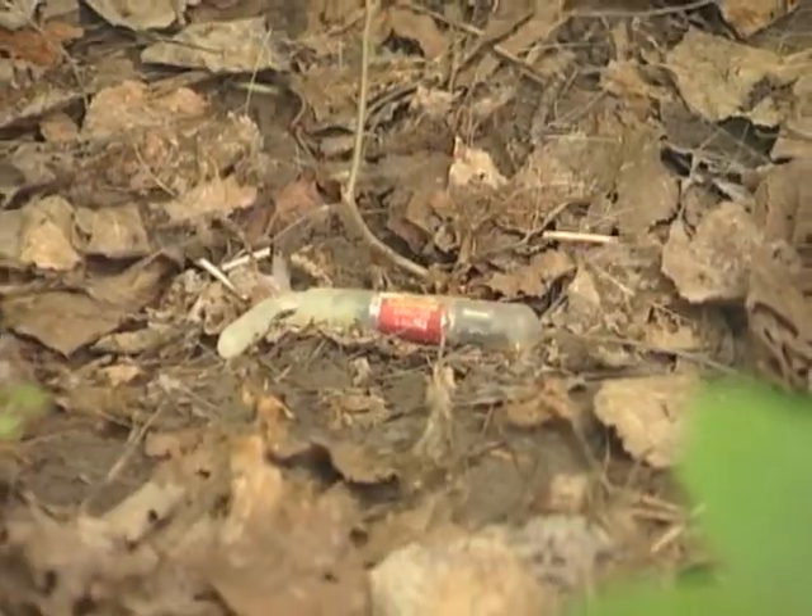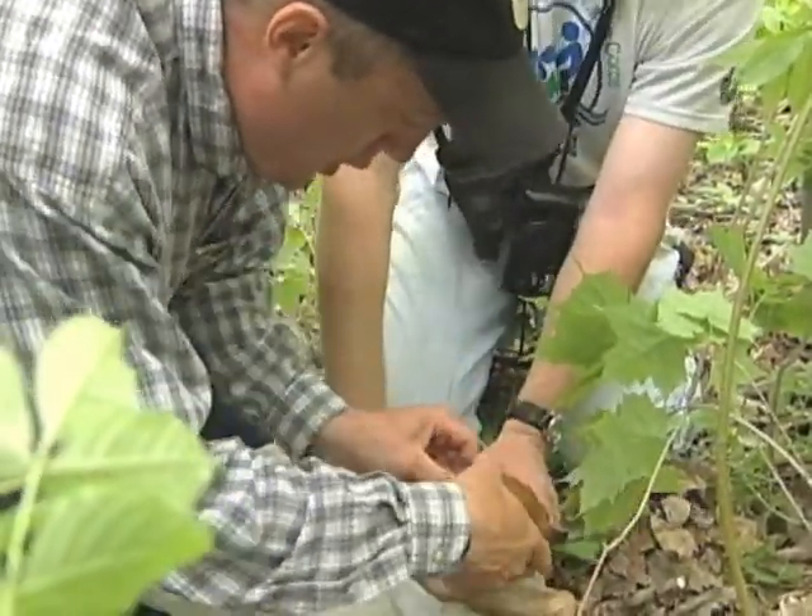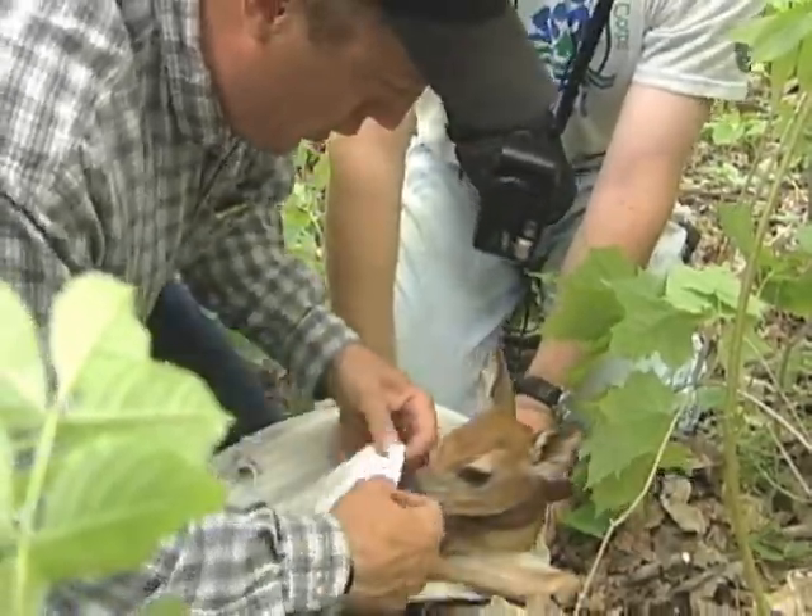The implants cost about $200 a piece, but can be reused. Researchers expect the data they'll collect from the fawns will help maintain a healthy deer population for all of us to enjoy.